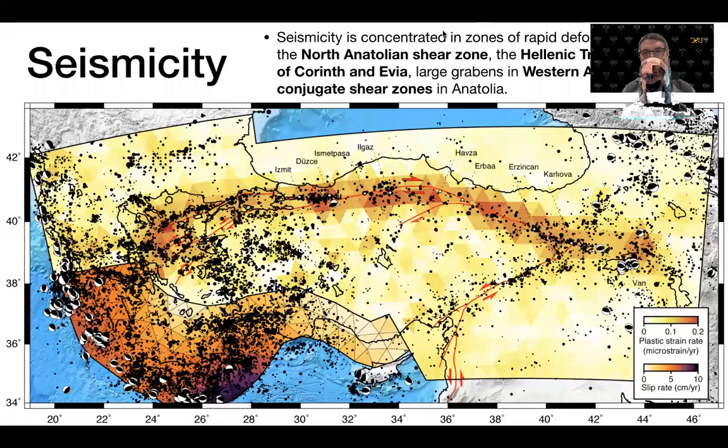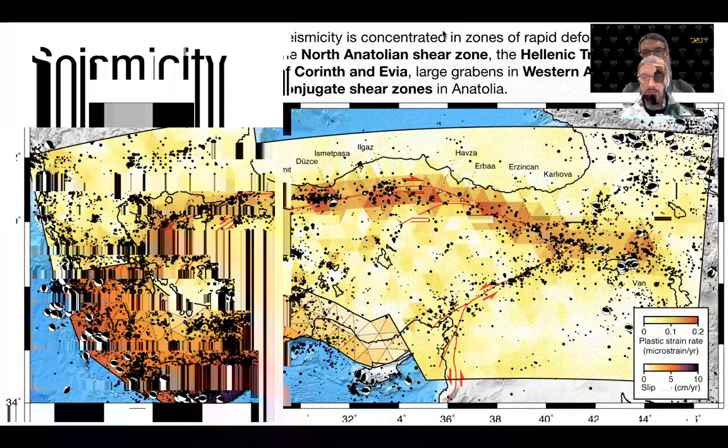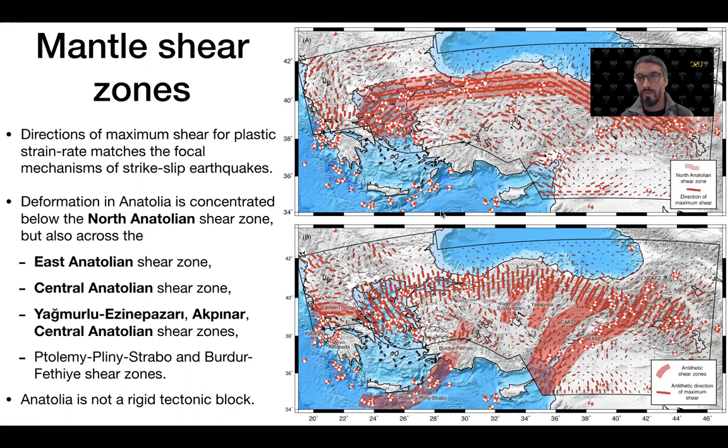We also note that the orientation of plastic strain rate is closely aligned to the focal mechanisms of strike-slip earthquakes. There are two directions of maximum shear in the mantle. The dominant one is east-west and is aligned with the trace of the North Anatolian Fault shear zone, running from the Turkish-Iranian Plateau in eastern Turkey all the way to the North Aegean Sea and the Gulf of Evia, with major bends, and you can see how the orientation of the principal strain rotates with the trace of the North Anatolian Fault.